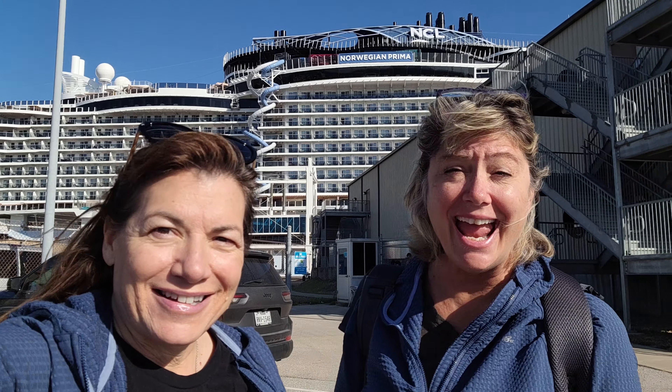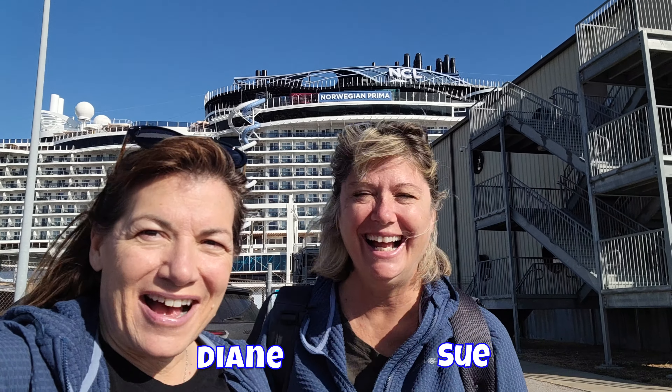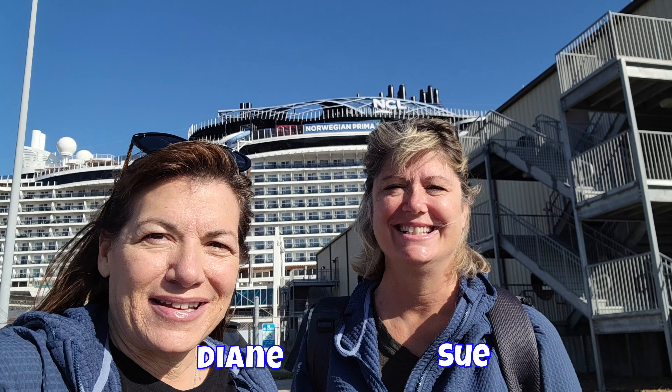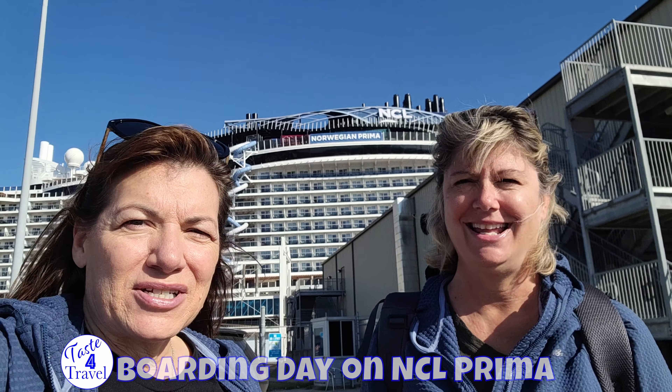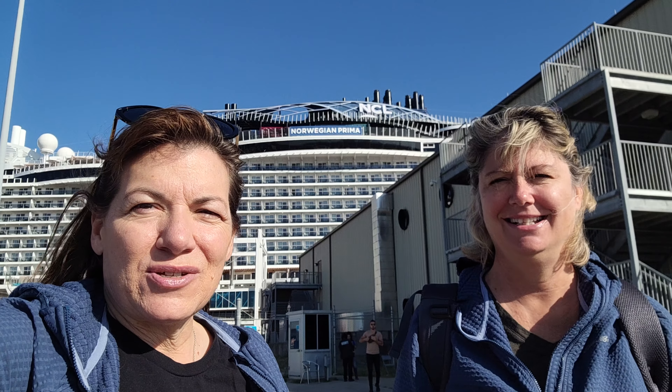It's boarding day. Here we are in Galveston. We're gonna get on board the NCL Prima, the newest ship. And we're gonna show you all the things you have to do as soon as you get on board.